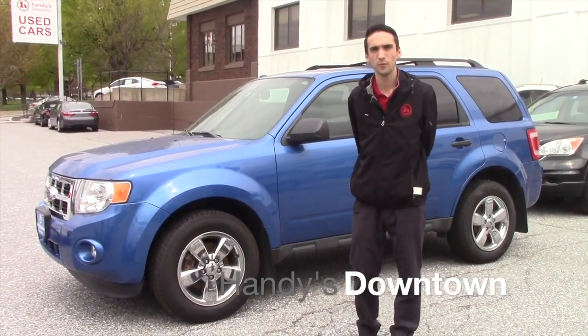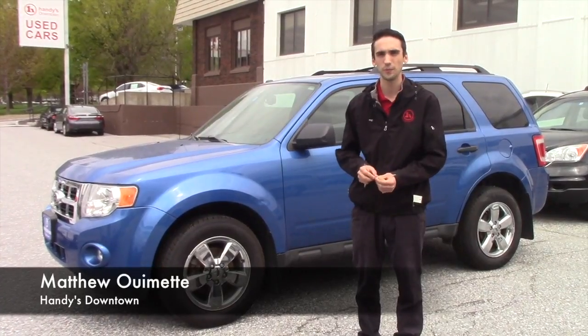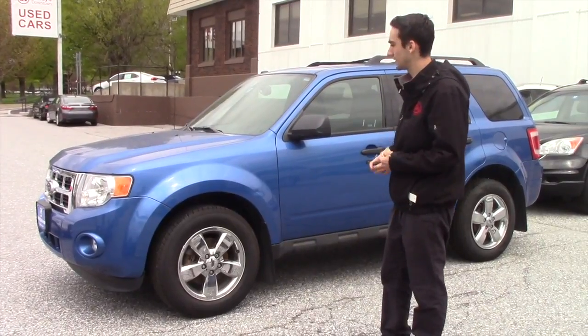Hello Joshua, this is Matthew Riemann from Handy Downtown. I know you inquired on a 2013 Ford Escape a while back. We got this 2012 Escape in, and it's going to be pretty similar.